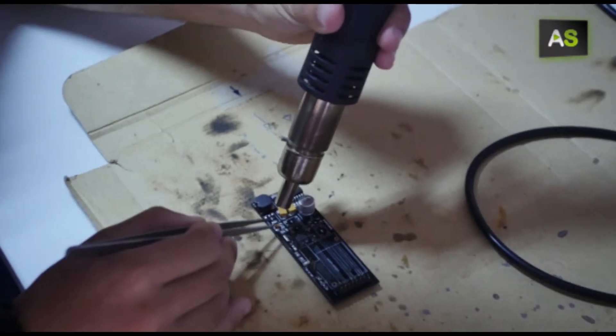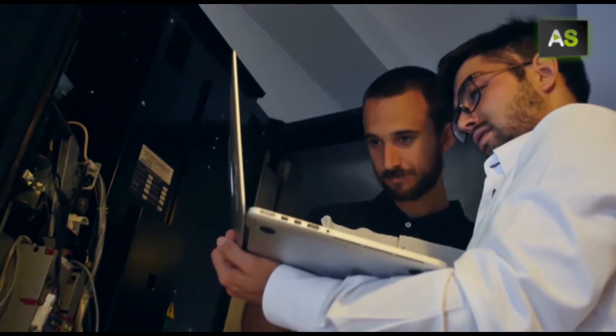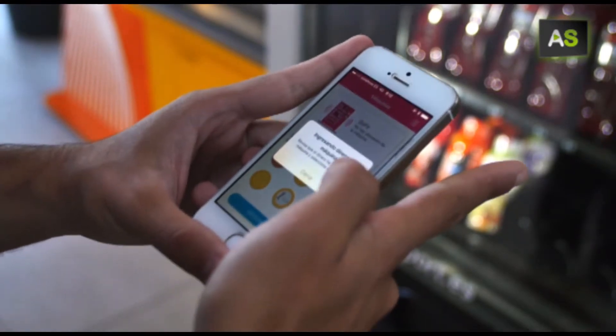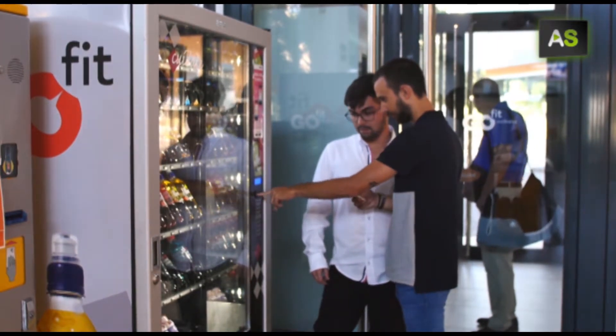A panel in the vending machine uses Bluetooth technology to recognize the app that you download onto your mobile phone. With your credit card details, which are entered into the app securely, you can choose and pay for the selected product.